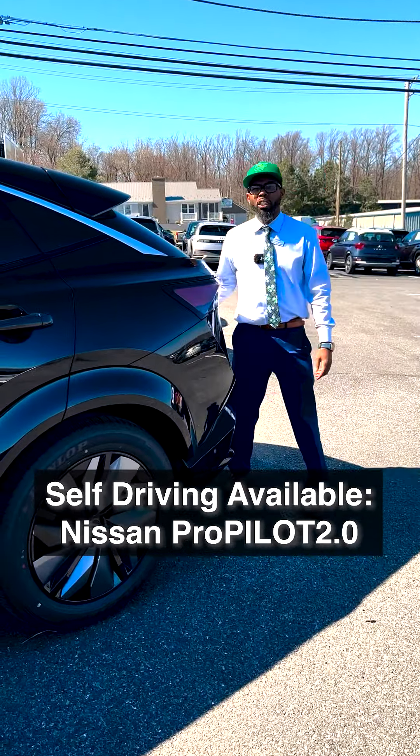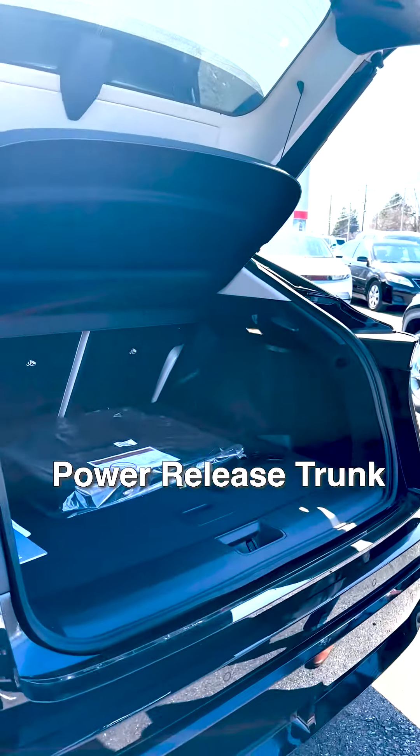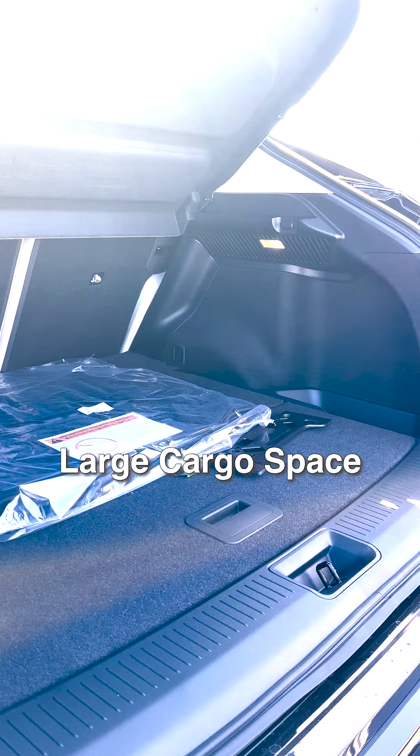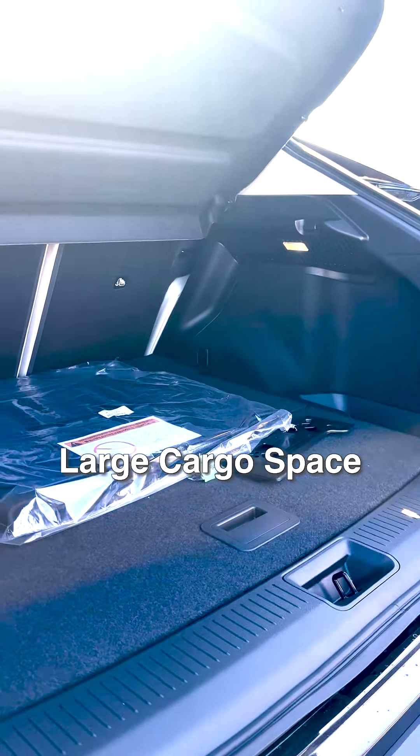I'm going to go over a couple more things with you. Power release trunk. You also have a lot of cargo room inside your electric SUV, so it doesn't take up a lot of space.